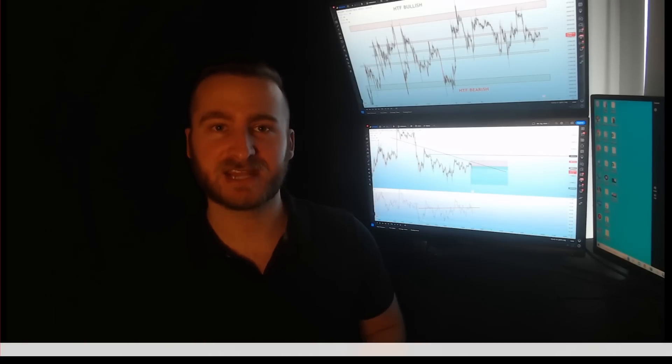Bitcoin has been consolidating now for 20 straight days within a huge horizontal channel underneath the 28,000 to 30,000 major yearly resistors. This analysis is one you cannot miss. Let's go ahead and dive in.